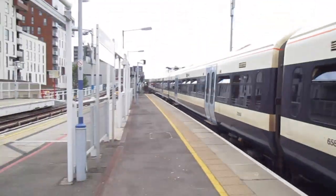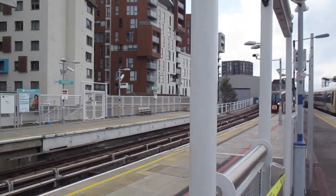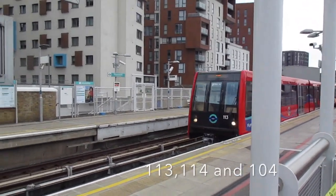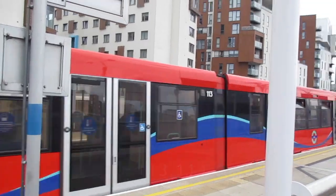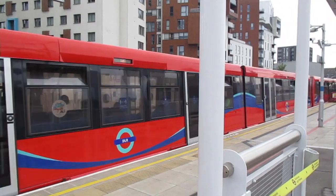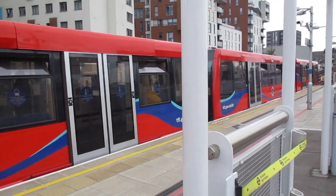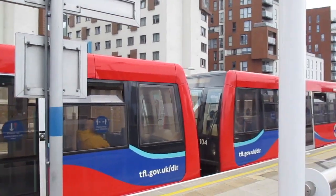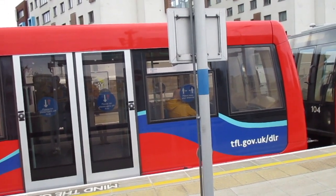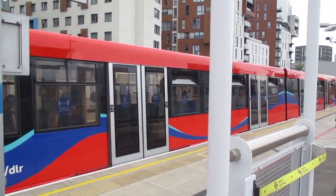There's a DLR train coming. Actually, never had a horn from a DLR before. So we've got 113, 114 and 104 on the rear. That is off to Bank. And off goes the DLR train for Bank.